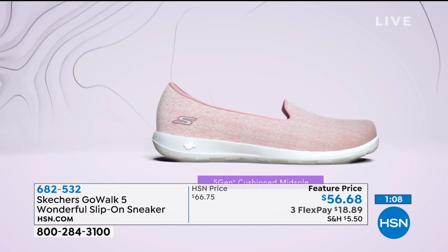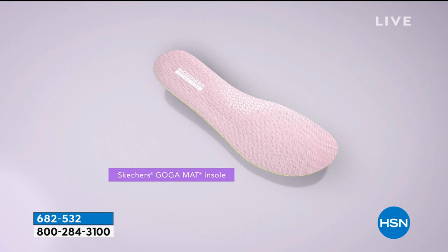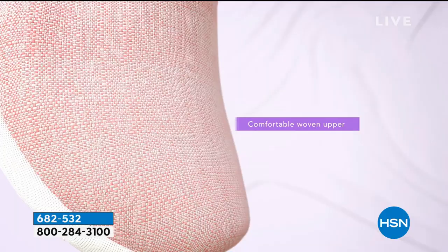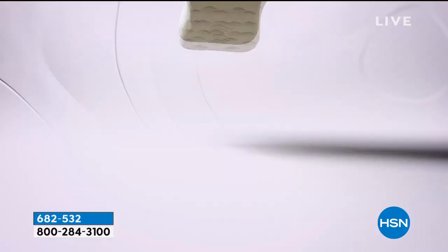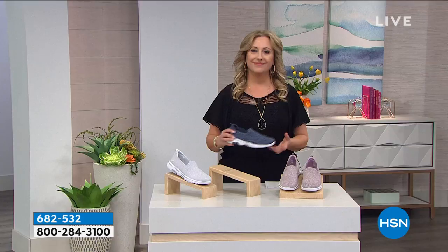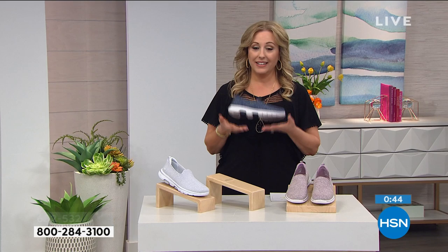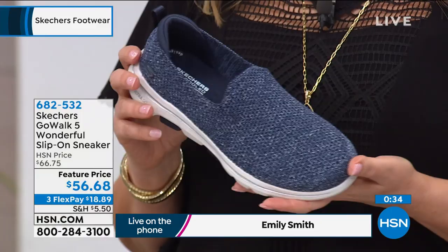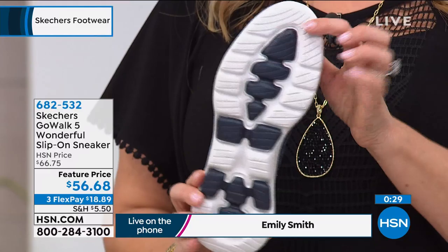The whole line of Go Walk and Go Light is about soft, durable, technological shoes with proprietary components like UltraGo and Comfort Pillars — all for the purpose of a lightweight, durable, active shoe. $18.89 on FlexPay to try it on with your entire wardrobe. You have 90 days to make your decision. Where do you get a cute shoe like this that is completely machine washable? HSN's 90-day return policy makes this an exceptional deal.